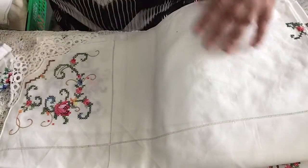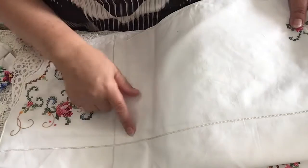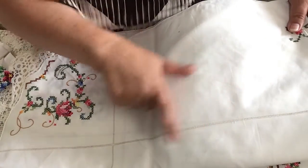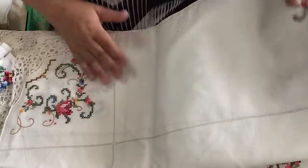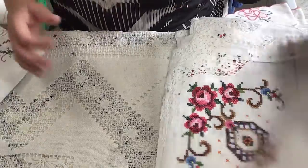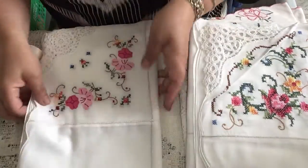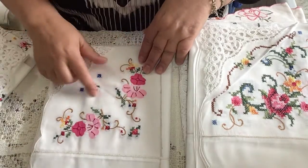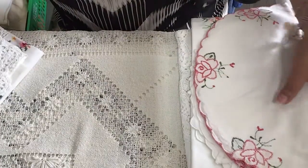Then there's this one here — it's similar to the first one, almost, but this one has nice cut-work, or something like that, which is beautiful. This one's the same, and this one's almost the same but with different pictures on it. And then I came across these.